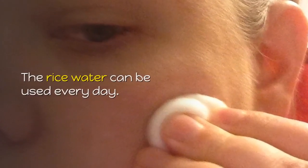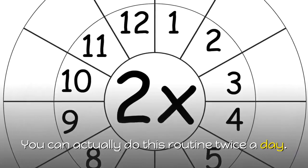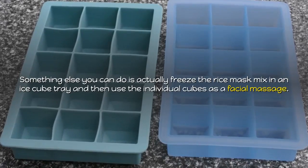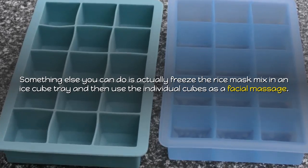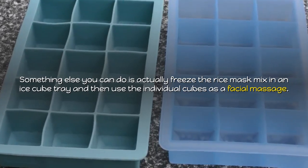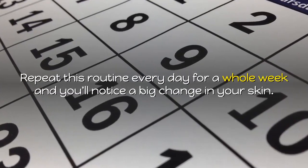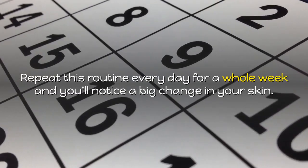The rice water can be used every day — you can actually do this routine twice a day. Something else you can do is freeze the rice mask mix in an ice cube tray and then use the individual cubes as a facial massage. Repeat this routine every day for a whole week and you'll notice a big change in your skin.